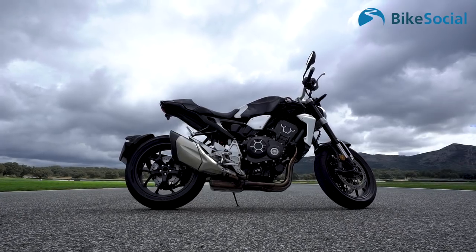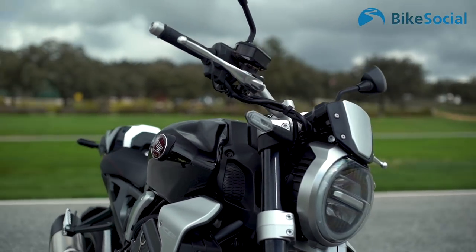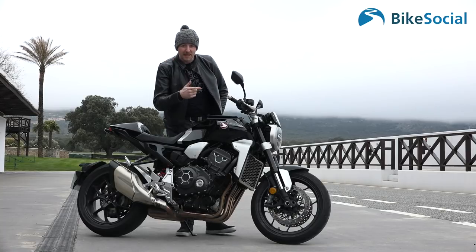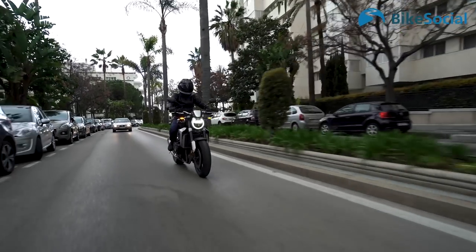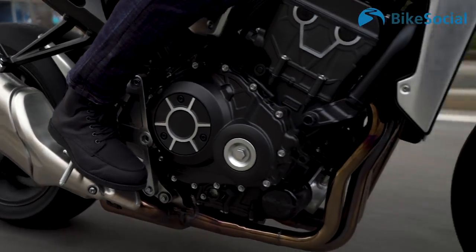It's got that Neo Sports Café design, which means it's part of a three-bike range — 125, 300, and this, the 1000. It uses the same 998cc four-cylinder motor that came out of the old bike, launched in 2008, based on a 2006 Fireblade engine that's been slightly tuned. This engine has been upgraded for this year.